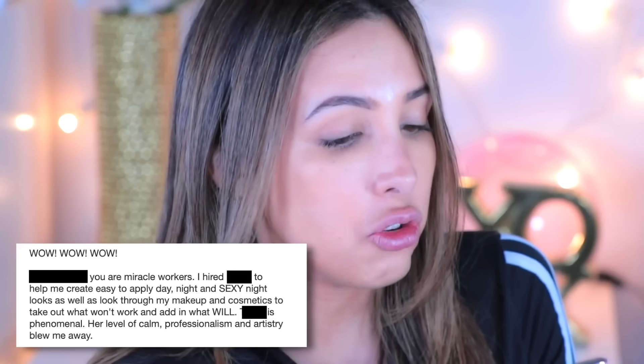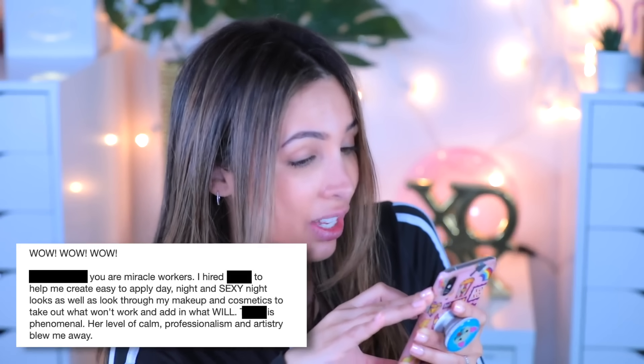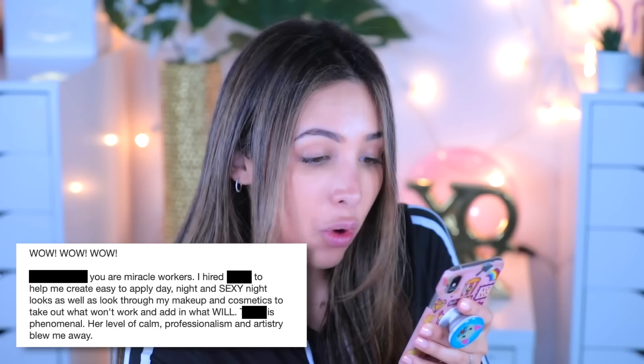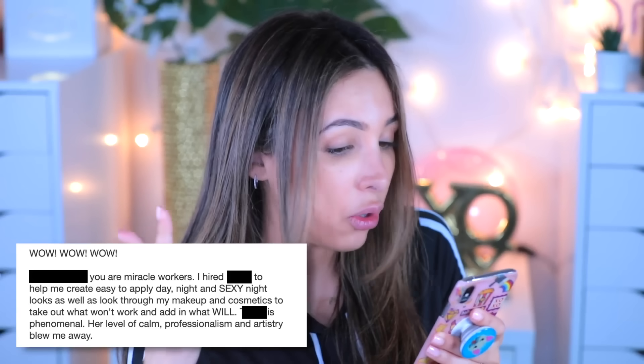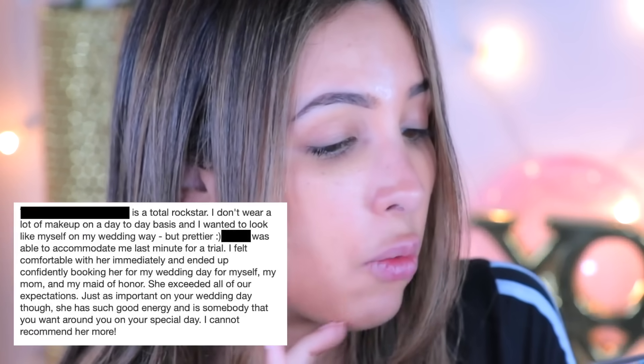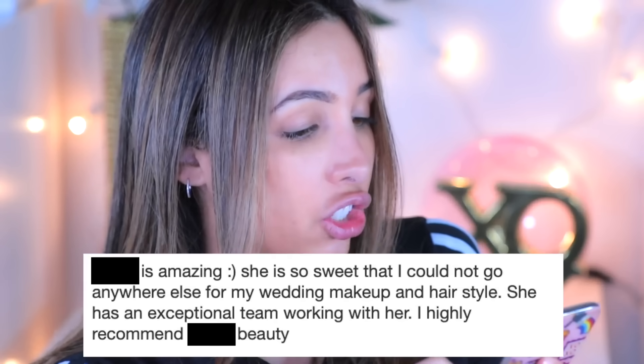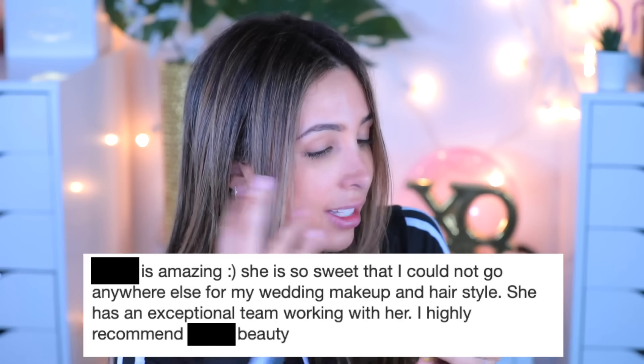So this review says: 'Wow, you are miracle workers. I hired her to help me create easy to apply day, night, and sexy night looks, as well as look through my makeup and cosmetics to take out what won't work and add in what will. She is phenomenal. Her level of calm, professionalism, and artistry blew me away.' Another person says the team were a dream to work with, highly recommended by her wedding planner — so they do a lot of wedding work. Another review says they are total rock stars and that she looked even prettier. So that's amazing.